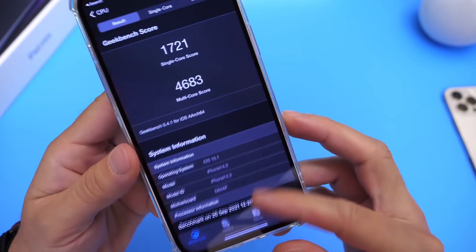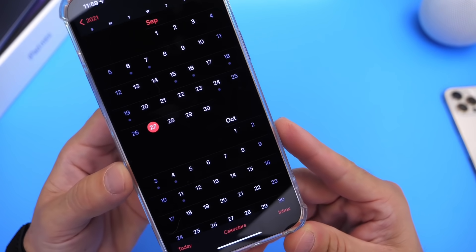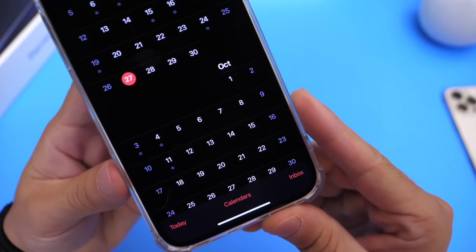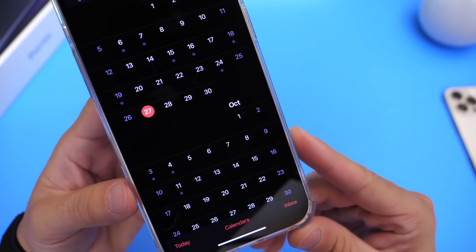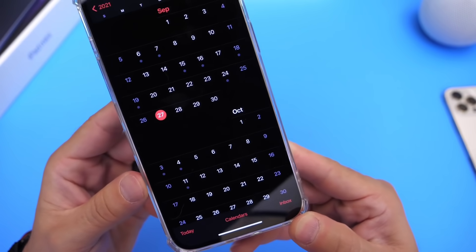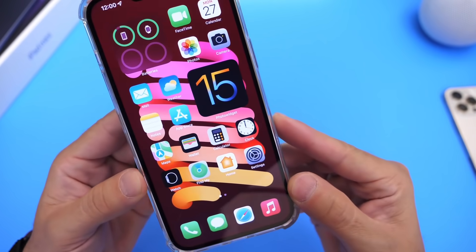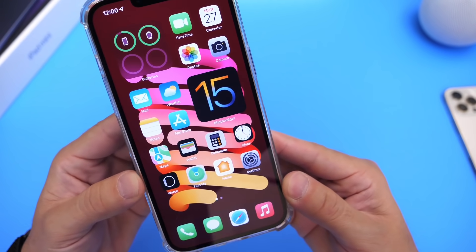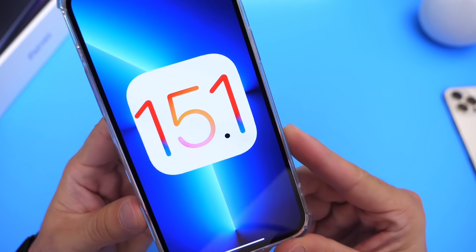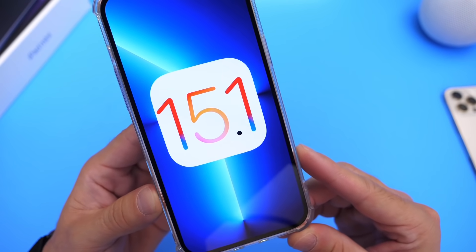Once Apple drops the next beta — iOS 15.1 beta 2 — I'll be sure to cover it. We can expect that next beta within two weeks. The first beta dropped on the 21st, so we can expect beta 2 around October 4th or 5th. This week we could also see an official release of iOS 15.0.1 to address the Apple Watch and iPhone 13 mask detection communication issue. That about brings it to the end of this quick video — battery is pretty good, there are minor bugs, and of course new features in iOS 15.1. Let me know if you're running the software in the comments, and thank you for watching — I'll see you guys on the next one, peace.